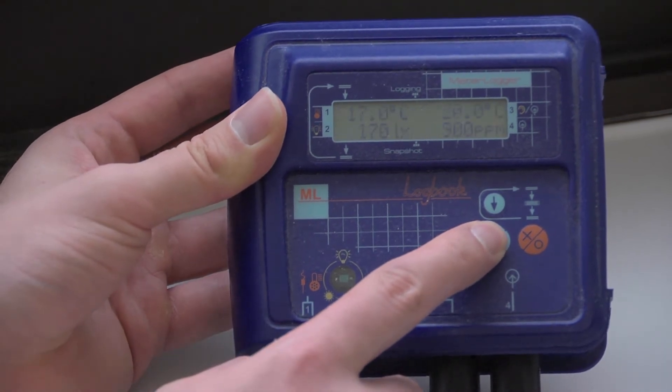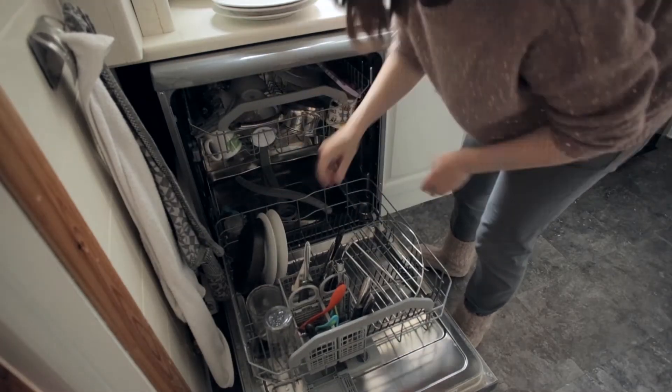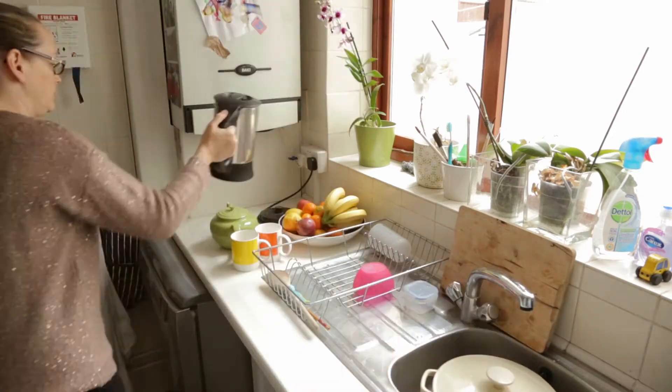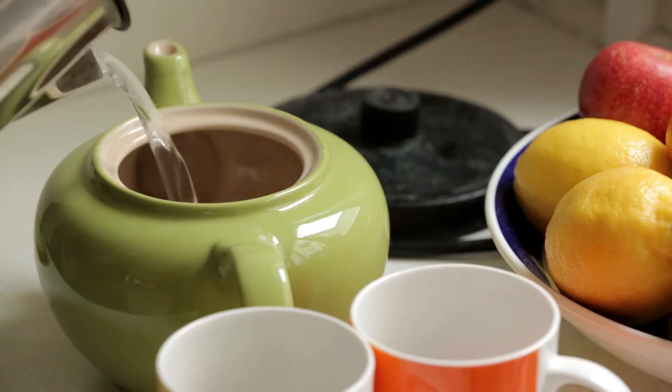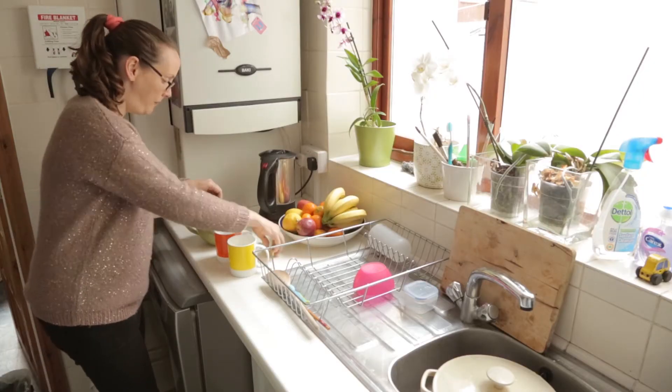A central part of the Enlighten project concerns energy literacy — it's right there in the name. In the department of psychology we're involved in trying to get more information about how people understand the energy that's consumed in their home. One of the problems is that people don't really understand energy use, and it's not their fault — energy use in the home is pretty much invisible. You turn on a switch or turn off an appliance like your washing machine and you don't get any feedback. You don't see what difference that has made until perhaps three months later when you get an estimated bill, so there's no information to guide your behaviour or help you understand the consequences of your energy use.